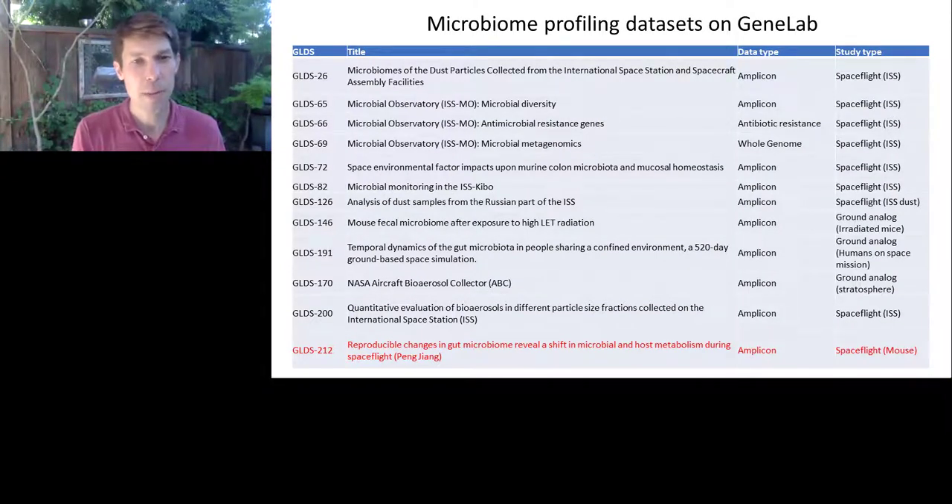The microbiome profiling datasets in GeneLab are all summarized on this slide. Highlighted in red is GLDS-212: 'Reproducible changes in the gut microbiome reveal shift in microbial and host metabolism during spaceflight.' Pang Zhang will be speaking about this — his effort to understand what's happening to the microbiome of mice flown on the International Space Station.